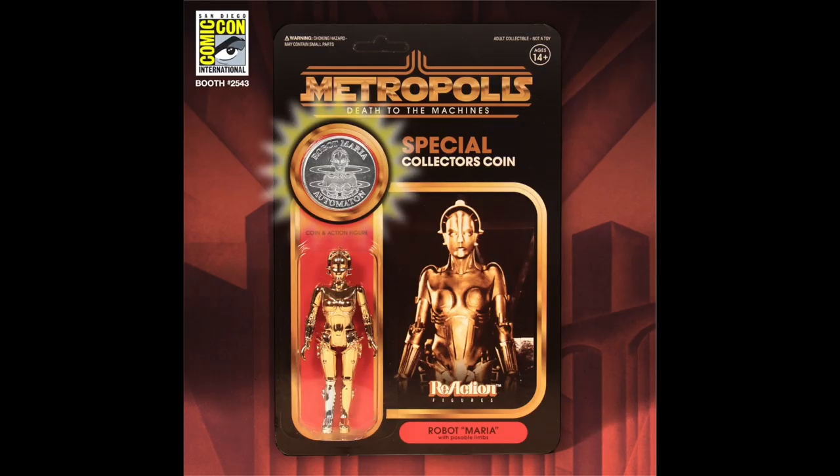Metropolis Death of the Machines — look at this droid, pretty cool, right? And as you can tell by the card, it's in the style of a Power of the Force 1985 figure. Man, I would love to get my hands on that one.